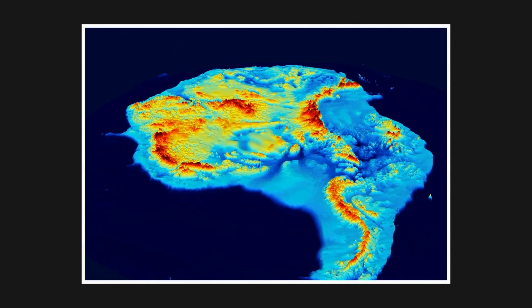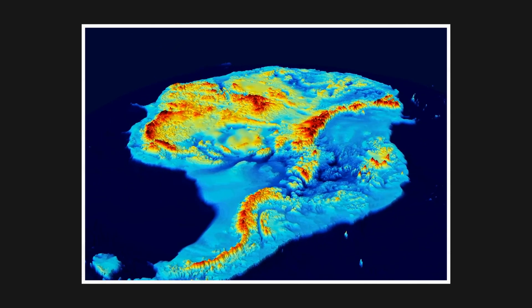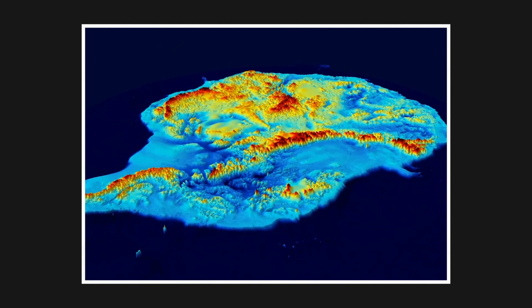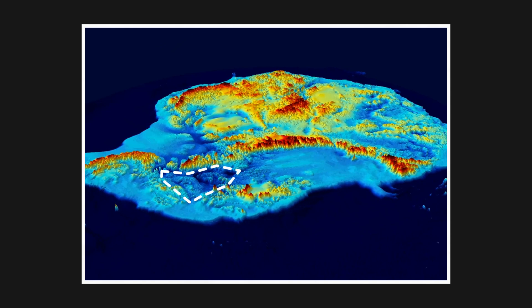Here is a bedrock map of Antarctica. The green, yellow, and red regions represent ice above sea level, like in Eastern Antarctica. But the blue regions represent where the glaciers lie below sea level, such as this region in Western Antarctica, which already contributes to 4% of global sea level rise annually.